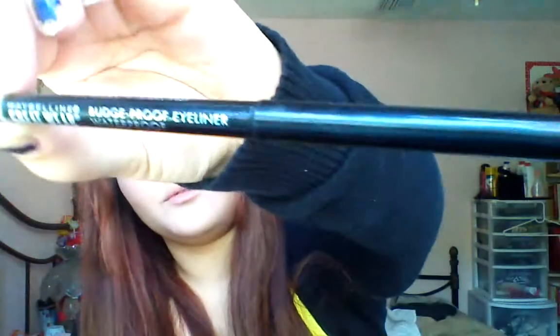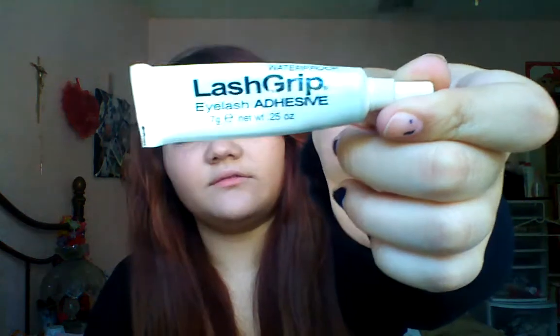And then I have Maybelline Great Wear Budge Proof Eyeliner, and it's waterproof. I think I took this one from my mom — I'm always taking her makeup. Lash Grip Eyelash Adhesive. I barely wear eyelashes; I think I've only put on eyelashes like two or three times.